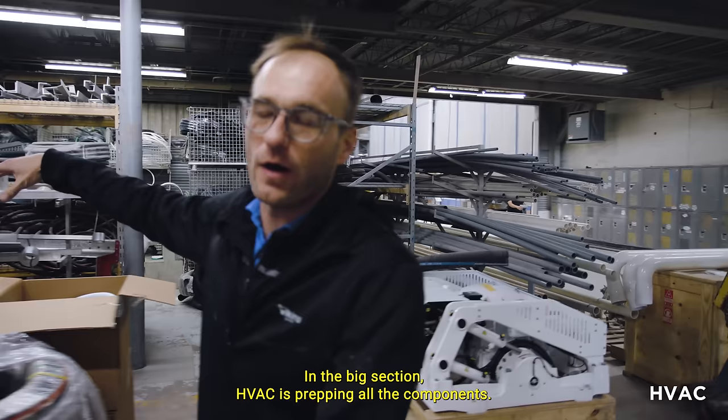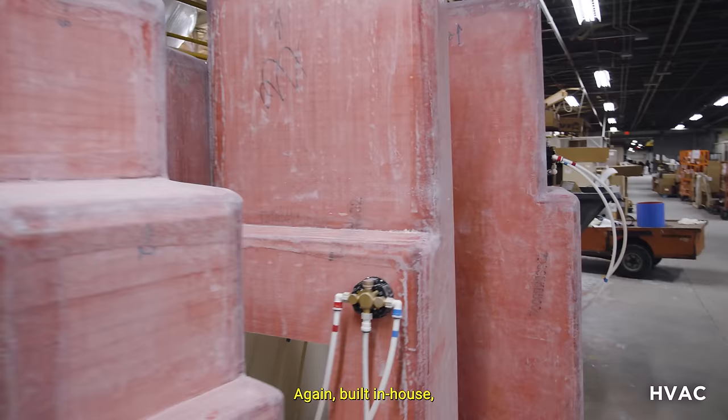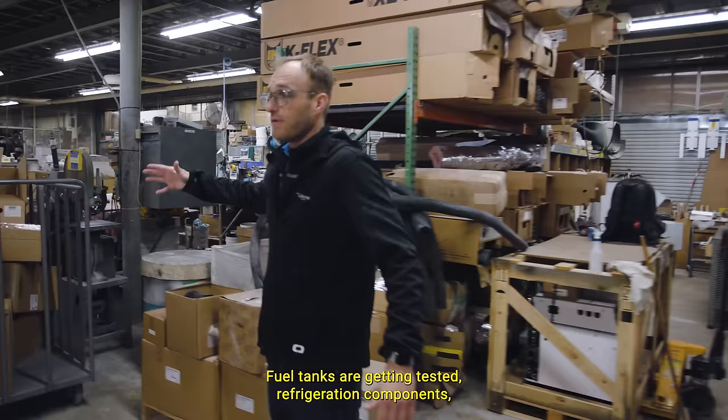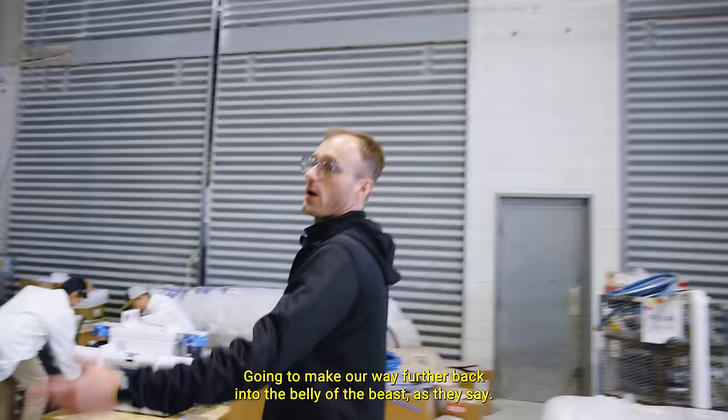In the big section, HVAC is prepping all the components. As you can see, we have showers here — all built in-house, plumbing done in-house. Fuel tanks are getting tested, refrigeration components — guys are building boxes, insulating, running copper coils, getting systems ready. All of our components are prepping for paint.